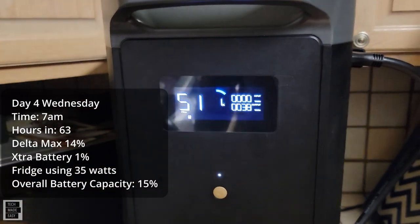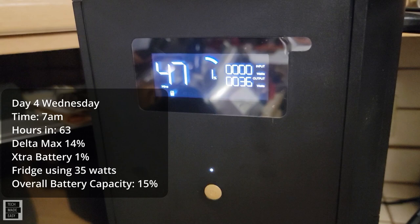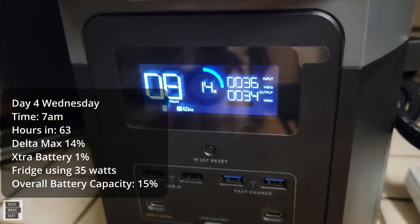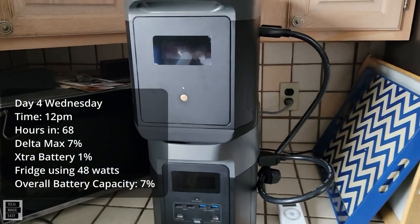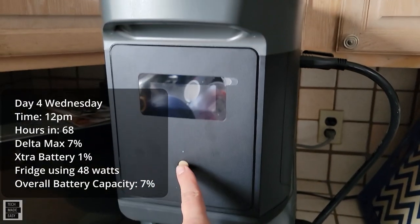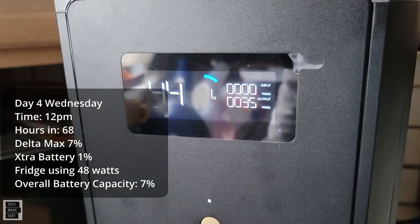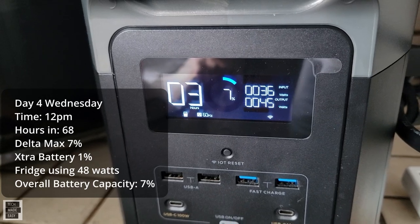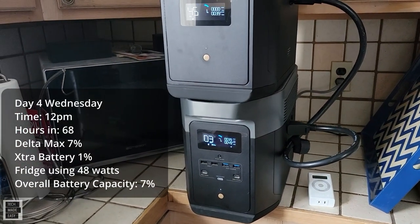We have the battery with 1% left. It's actually sending 35 watts into the max, and the refrigerator is now asking for some wattage — about 35 watts. It's still day four, we are 68 hours in, it is 10 o'clock in the morning, and these devices are still on. The battery is at 1%, sending 36 watts into the max. On the max, we are at 7% — the refrigerator is using about 48 watts with about three hours remaining. Overall capacity combined is 7%.